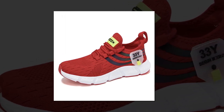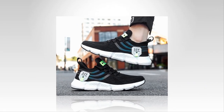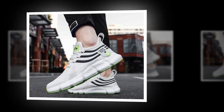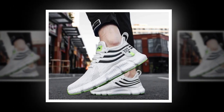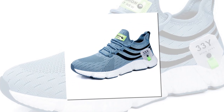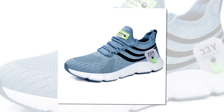Comfort isn't just about what's inside the shoe — the outsole plays a crucial role too. The Big Running sneakers feature an EVA outsole that's not only durable, but also provides excellent traction. Whether you're walking on smooth surfaces, rough terrain, or even wet ground, these shoes give you the grip and stability you need. Plus, the outsole is designed to be hard-wearing, so you can trust that these shoes will last you a good while.